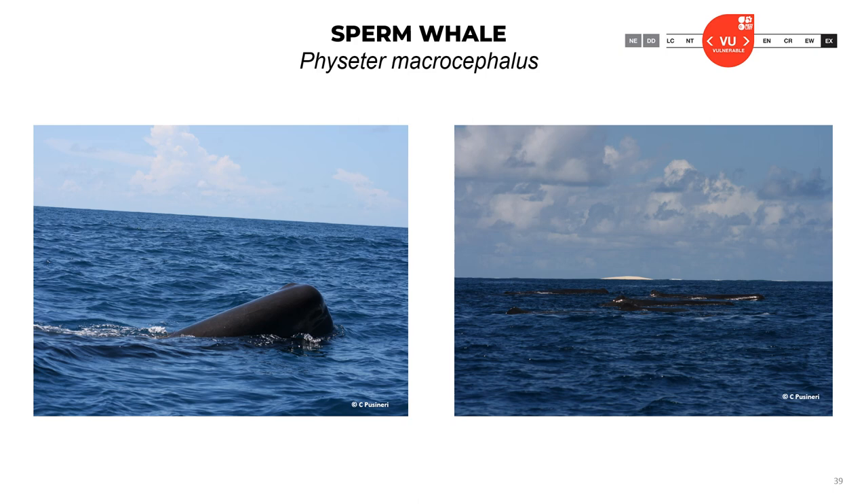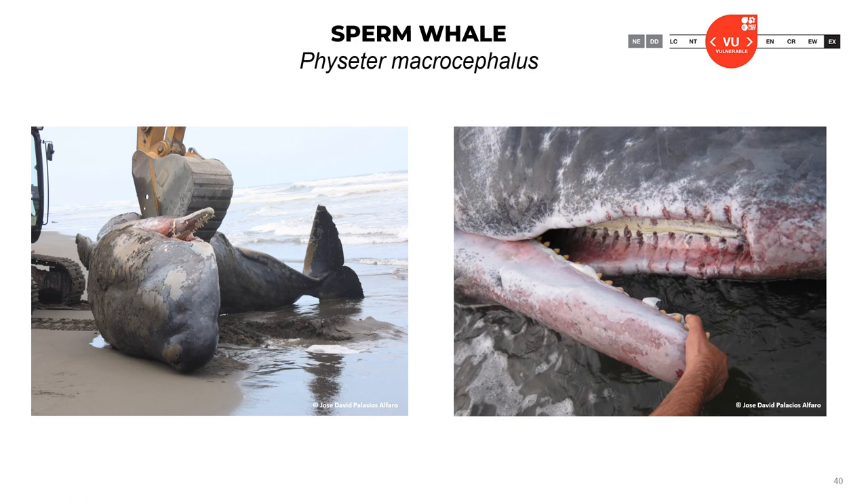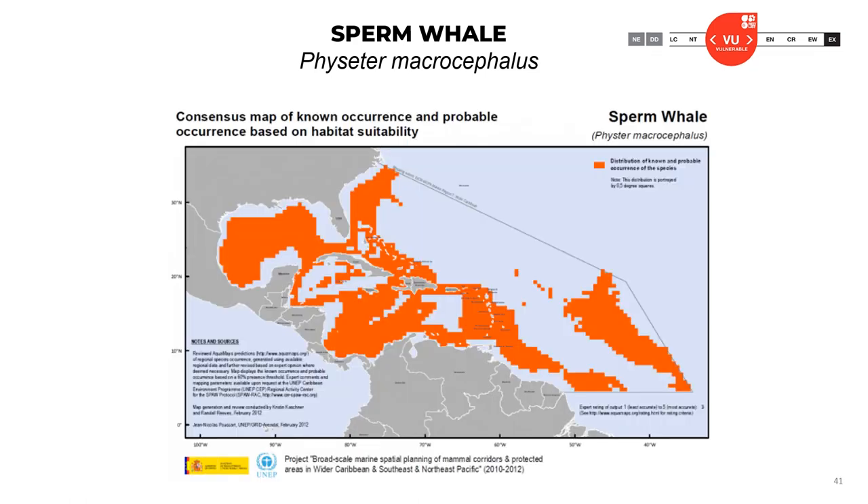Here are pictures of sperm whales alive at sea — you can see the square head and they often travel in small groups. Here is a stranded one showing the characteristic lower jaw and square head, and on the right you can see there are no teeth in the upper jaw while the lower jaw has conical teeth. Here is a map of the distribution of sperm whales in the Caribbean. The official classification of this species is vulnerable.